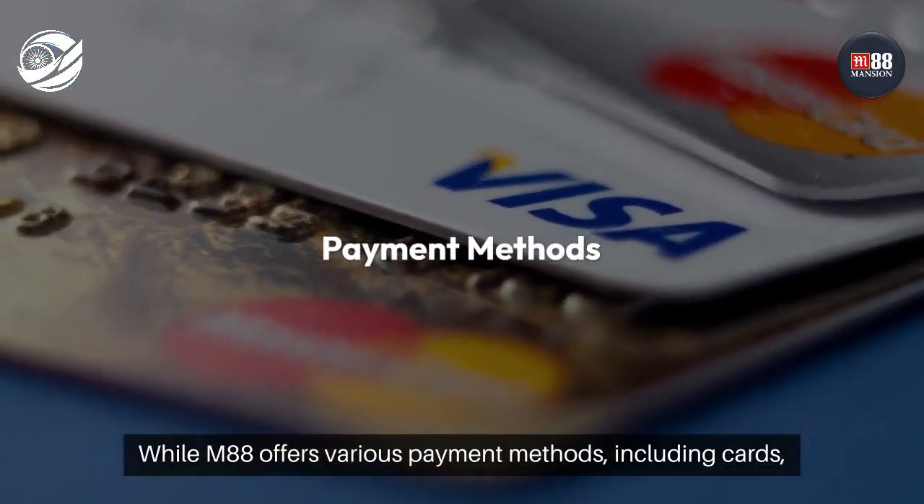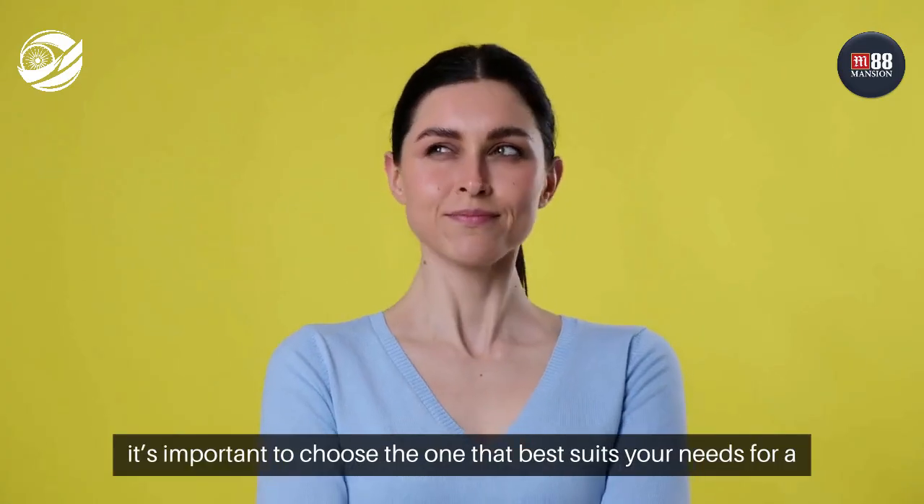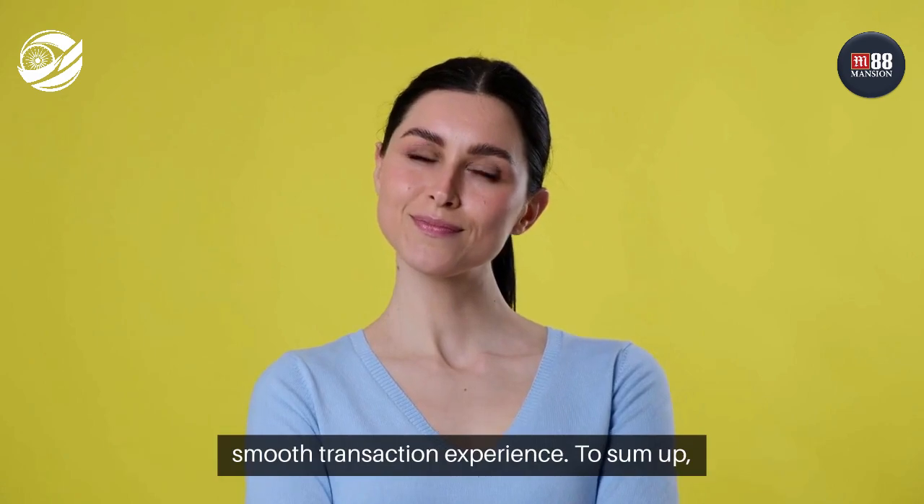While M88 offers various payment methods, including cards, e-wallets, and more, it's important to choose the one that best suits your needs for a smooth transaction experience.